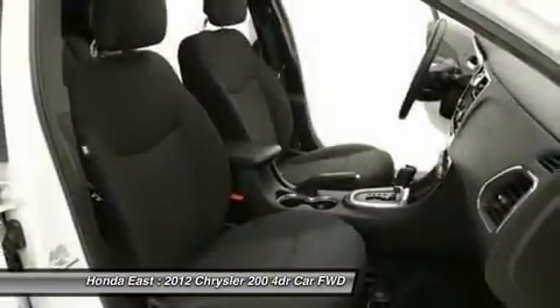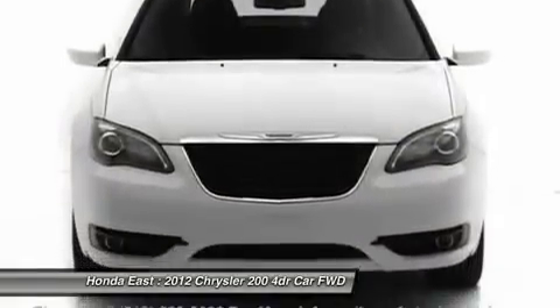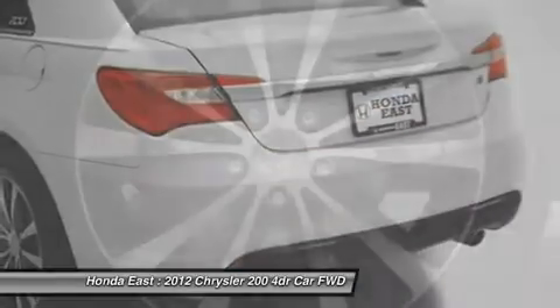You'll be hard pressed to find a better car than this gorgeous 2012 Chrysler 200. This great Chrysler is one of the most sought after used vehicles on the market because it never lets owners down.